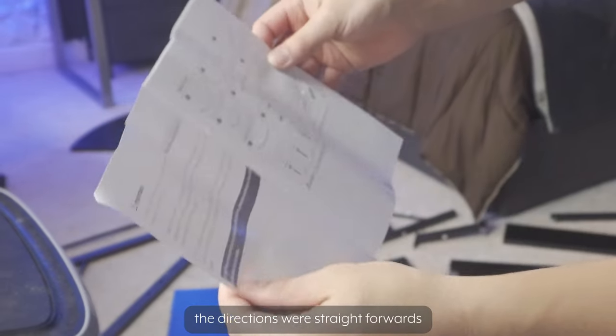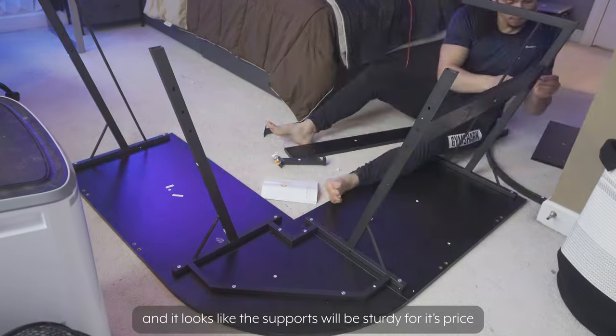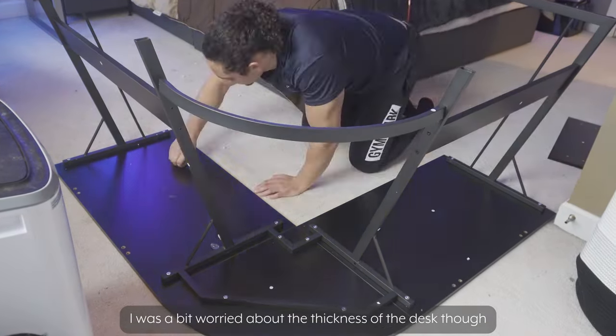Building the desk was relatively easy — the directions were straightforward, and it looks like the supports will be sturdy for its price. I was a bit worried about the thickness of the desk though.